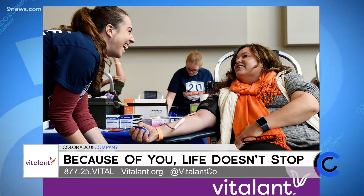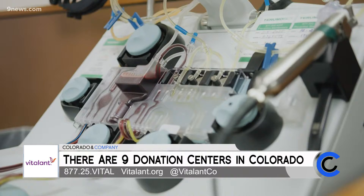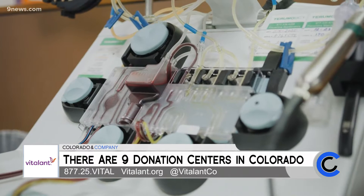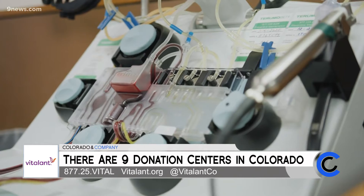Let's talk about where there is currently a need for blood donations and where people can go to get it done. Right now we have a critical shortage of blood and platelets. We need all blood types as well as platelet products to help those patients who rely on those transfusions to survive. In Colorado, we have nine donation centers located across the state and blood drives happening every single week. You can find a location or center near you at vitalant.org.